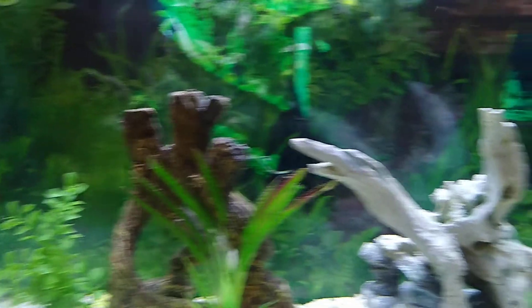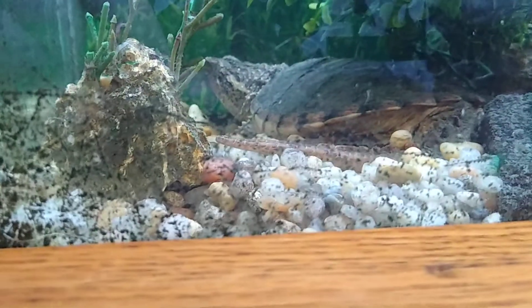This one is a snapping turtle. Don't see nothing in there. He's right there. Phil? See him right there? He's a snapping turtle.